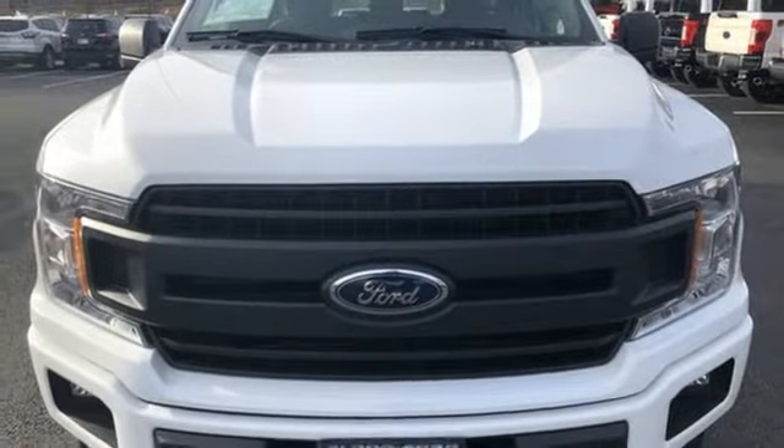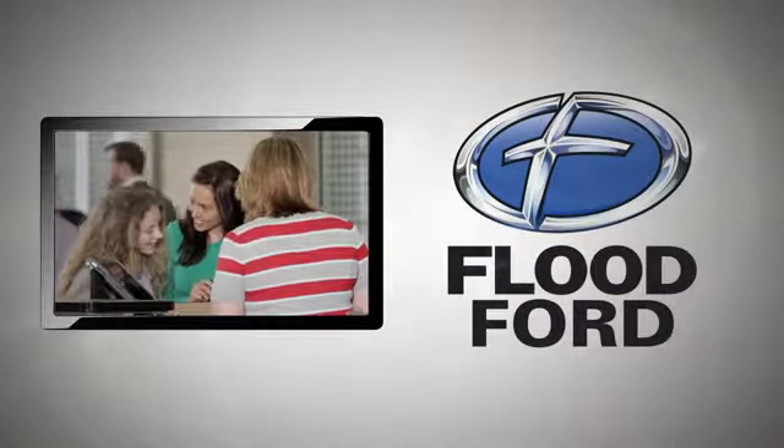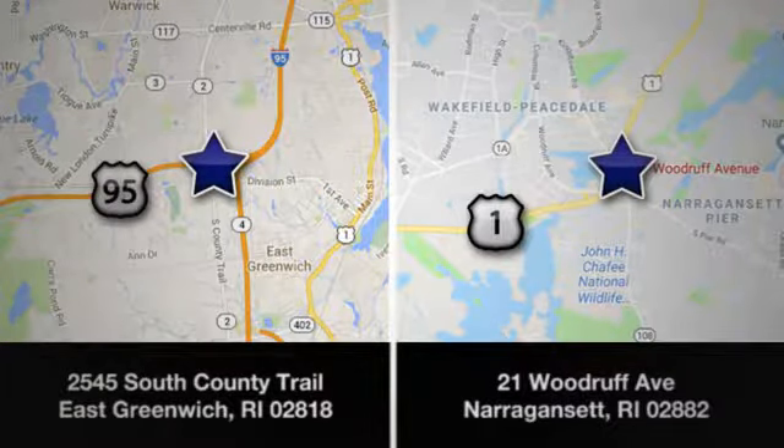See it for yourself today. Flood Ford — we want to be the best dealer in Southern New England. Swing by and see us today at one of our convenient locations.